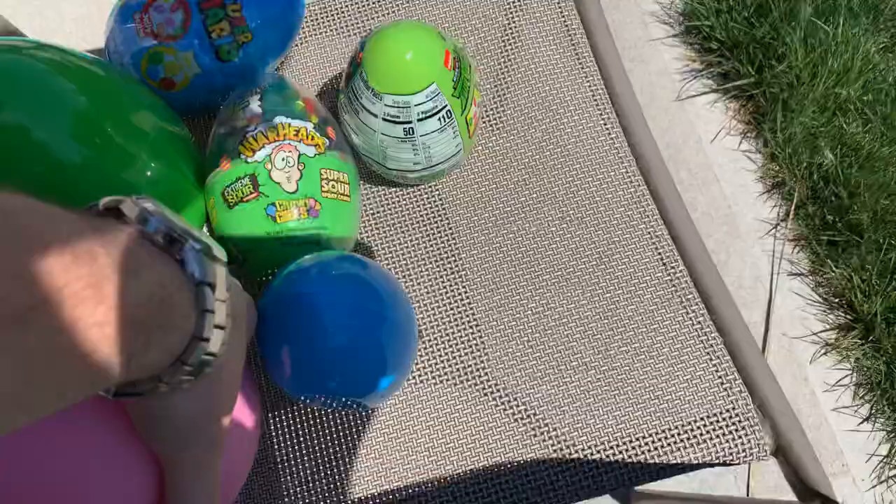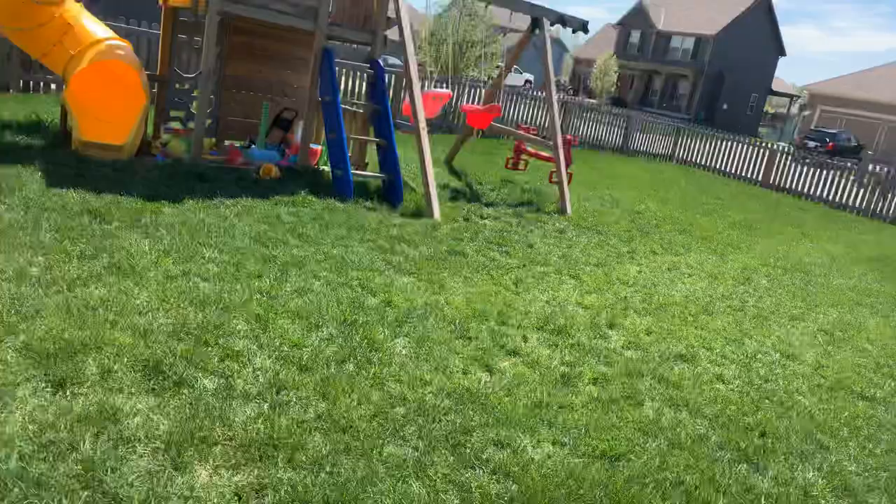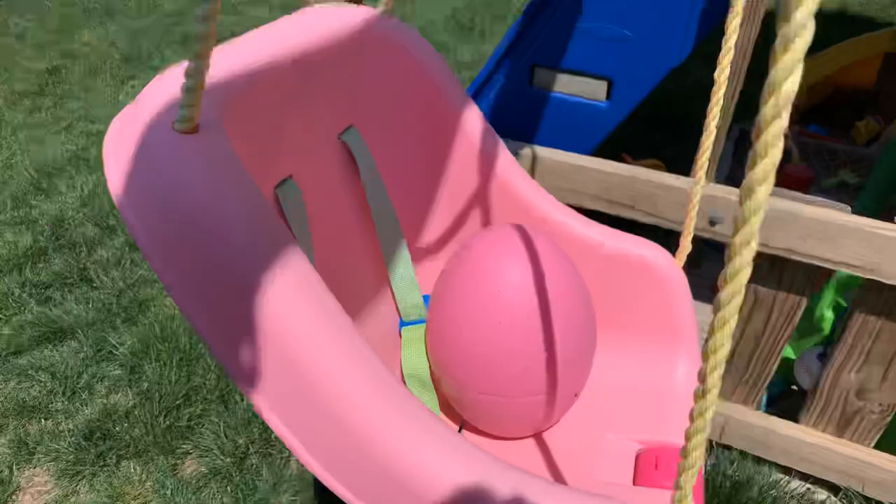We love you guys. Here we go — we got some eggs here. I've already hidden a few of them, but we got a pink one. Welcome to our backyard! Maybe in the pink swing — that's a good idea. Bam, look at that, it blends right in.